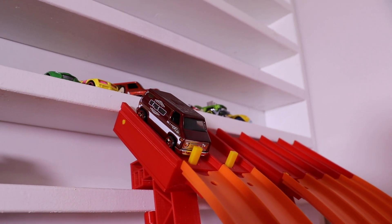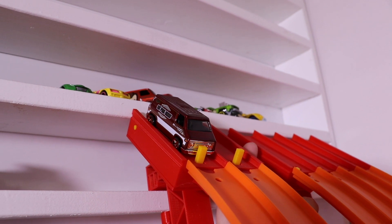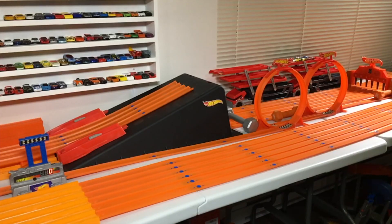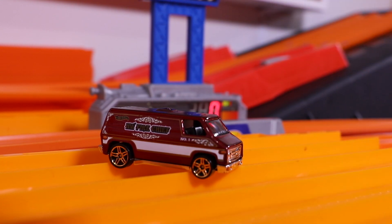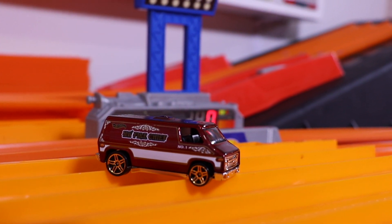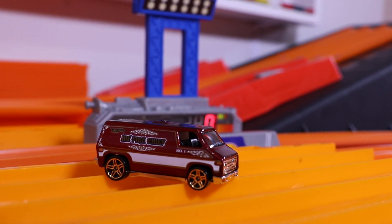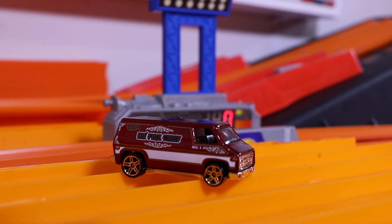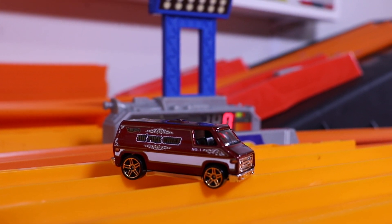Let's give it run number two. Here we go. On your mark, get set, go. Crashes again, but a 526. Two crashes, gets through the double loop on the second run. I think this van has potential, but it's just not stable on the track. Too bad for you van, but you still look really cool and you're the fire chief, so kudos to you.